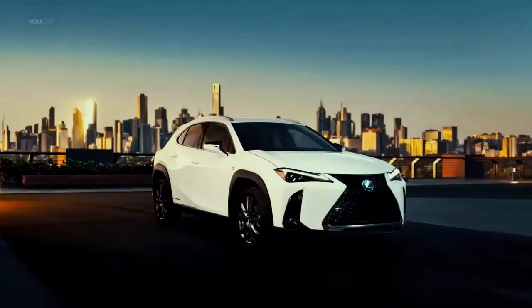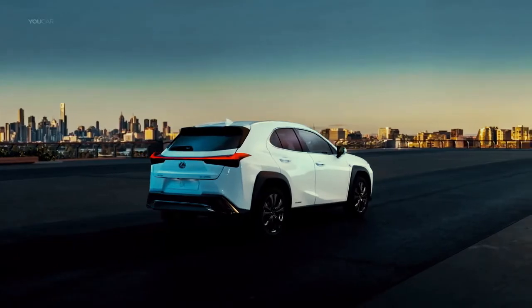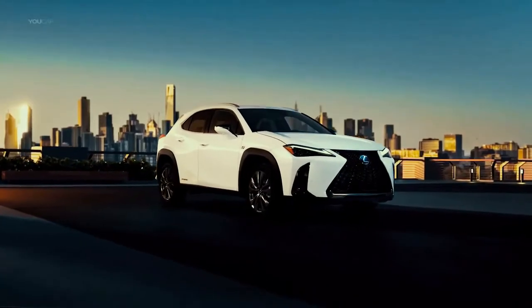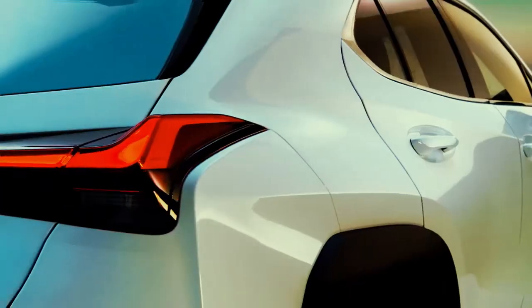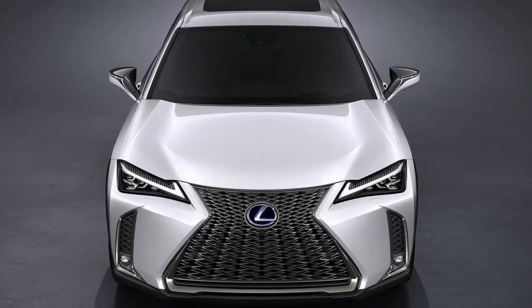The 2019 Lexus UX is the automaker's first foray into subcompact luxury hybrid SUVs, and it's shockingly late. Opponents from BMW and Mercedes-Benz like the X1 and GLA have been around for quite a long time.